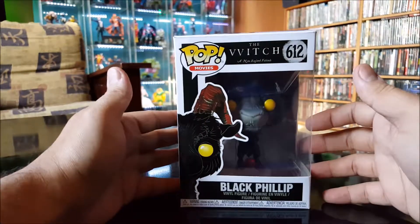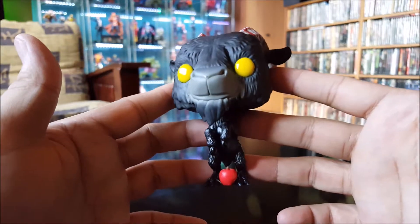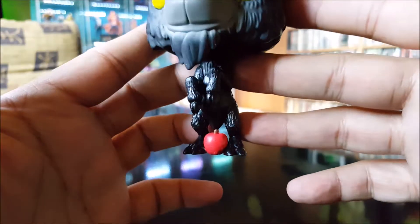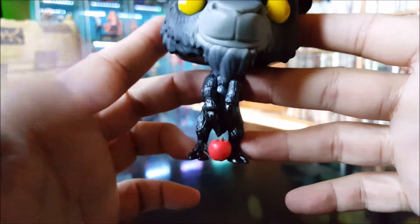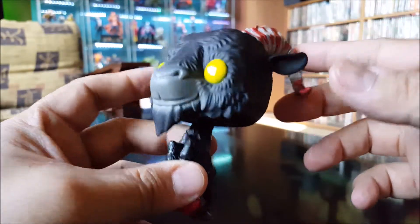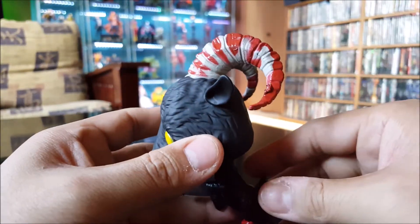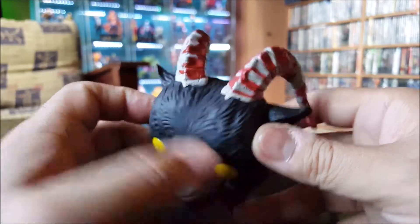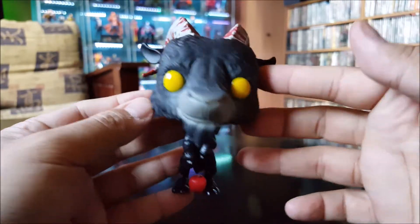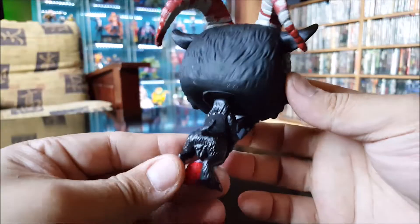Let's take a look at him out of the box. There he is — big yellow eyes. He's got the apple at his feet. Those of you who have watched the movie know the significance of that apple; I don't want to spoil it for anybody who hasn't seen it yet. And there's the bloody horns. They did a pretty good paint job on this.